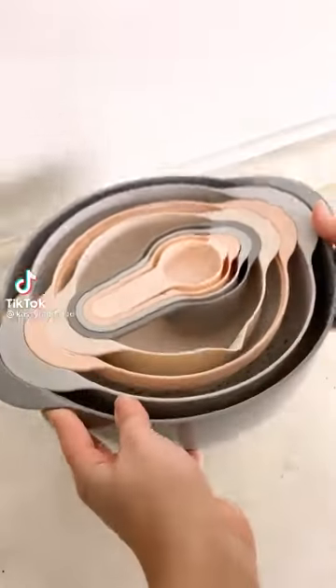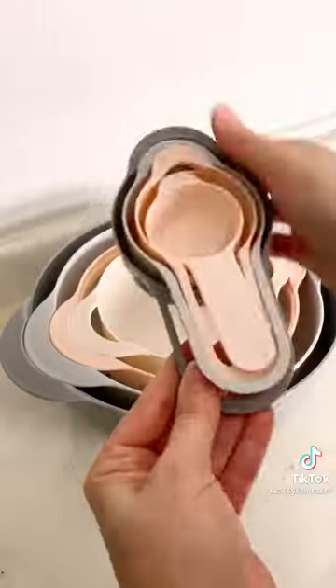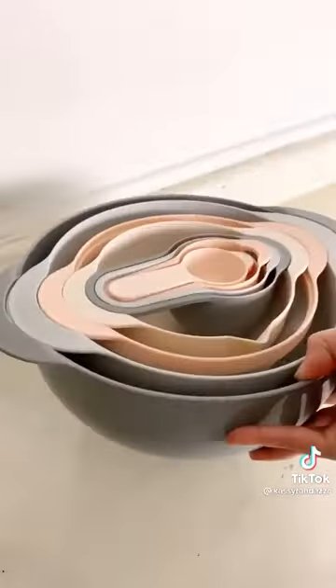Random kitchen gadgets from Amazon that you probably need. This mixing bowl and measuring cup set is so cool. It comes with eight different pieces, like small measuring cups, a pouring bowl, a strainer, and more. And they all fit perfectly back into one another for easy storage.